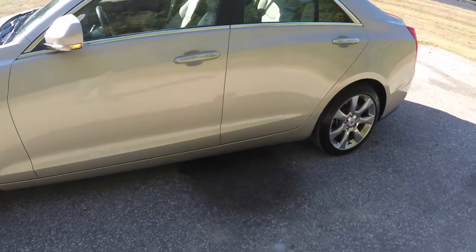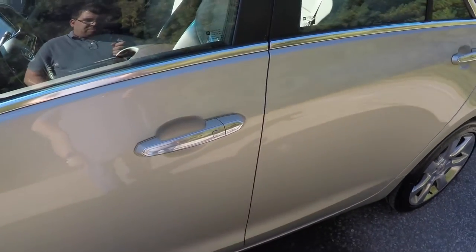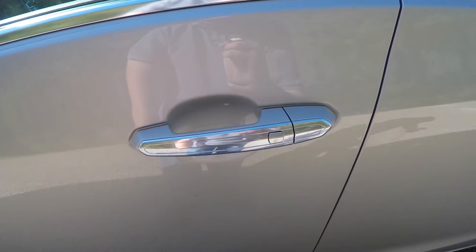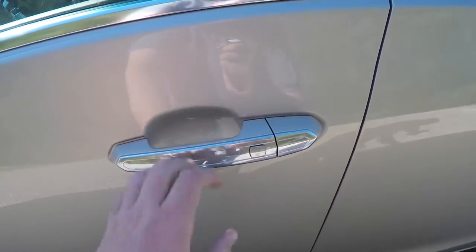This vehicle is also equipped with a smart key access system. By placing the key fob in your purse or pocket, to lock the vehicle simply locate the button on the door handle and the vehicle will lock. To unlock, just press again and the vehicle will unlock.